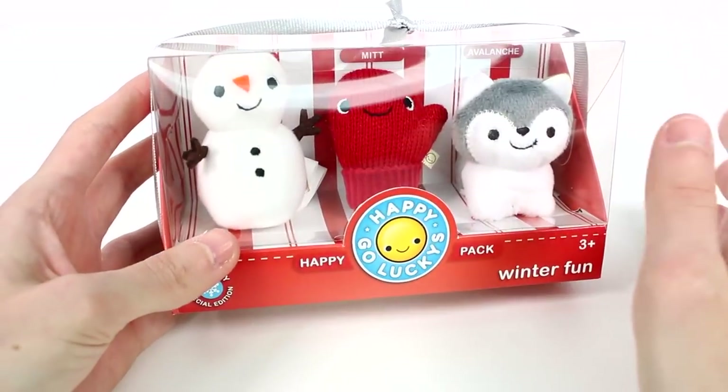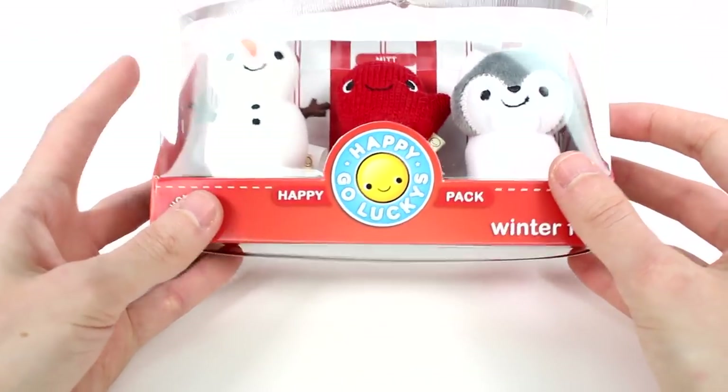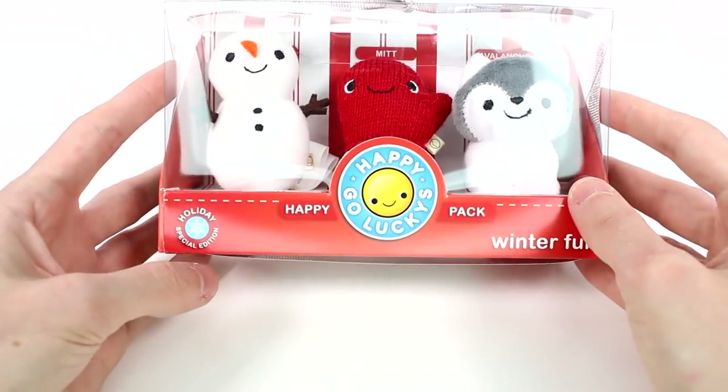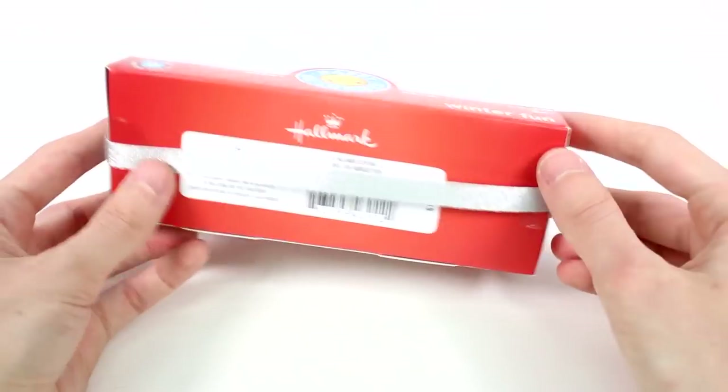They have a whole line — there's a Series 1 and a Series 2. Make sure you go check out my Happy-Go-Luckys playlist. They came out this holiday special edition, and I was so excited. I think this is so cute.